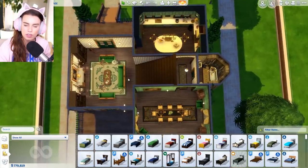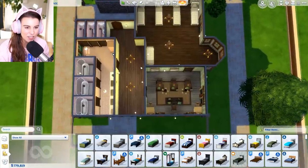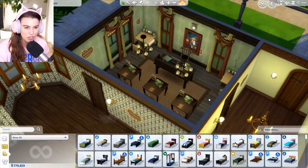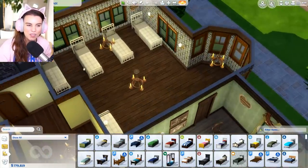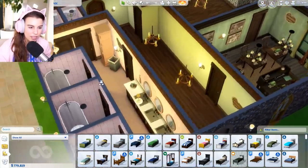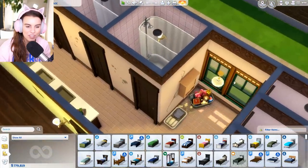A lot of you guys were saying - and it was one of the highest thumbs up comments - to make an office for the headmistress. Then downstairs is the kids' bedroom. We also have a learning room over here which is so cute with all the little books and lamps. The lower level is looking a little more run down, where the kids actually stay and sleep. There's some holes in the walls and a bathroom with lots of water damage - this always reminds me of Moaning Myrtle's bathroom.